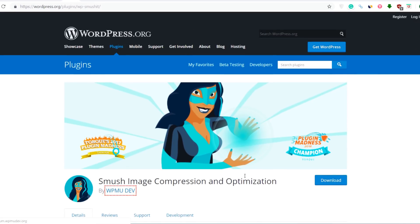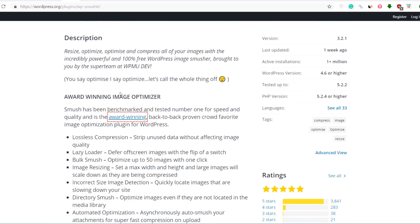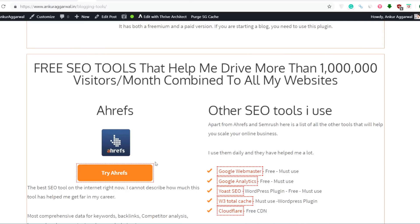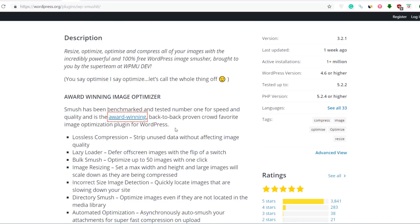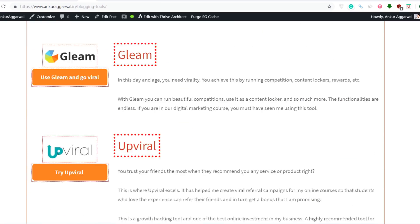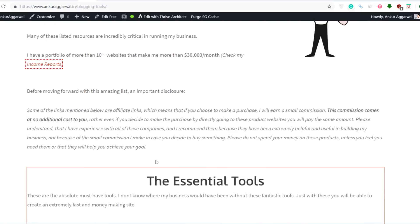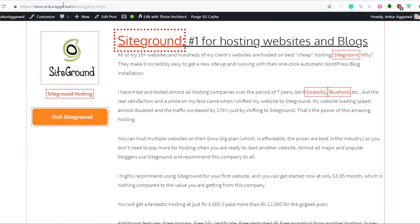This is where Smush Image Compression and Optimization plugin comes into play. What it does is it will automatically compress your images. If your image is 100KB, this plugin will reduce the size by 30 to 70% without impacting much on the quality. So for an article with many images, just using the WP Smush plugin, you can save the size of all those images and your webpage will load at a much faster rate.